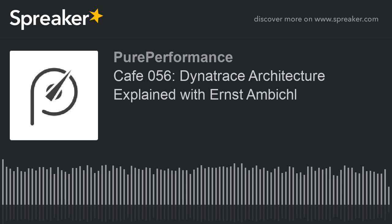Welcome to another episode of Pure Performance Café, this time with Ernst Ampichl, one of our chief software architects. Hi, Ernst.